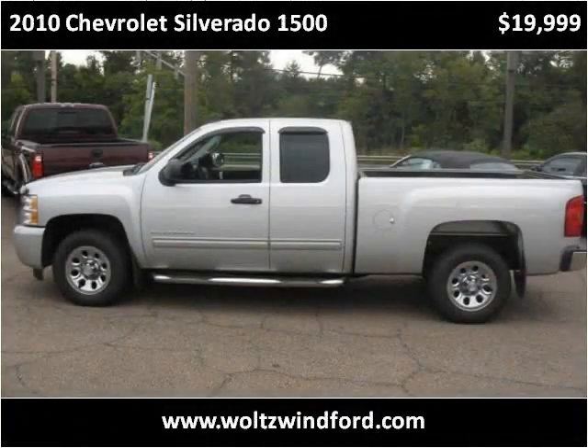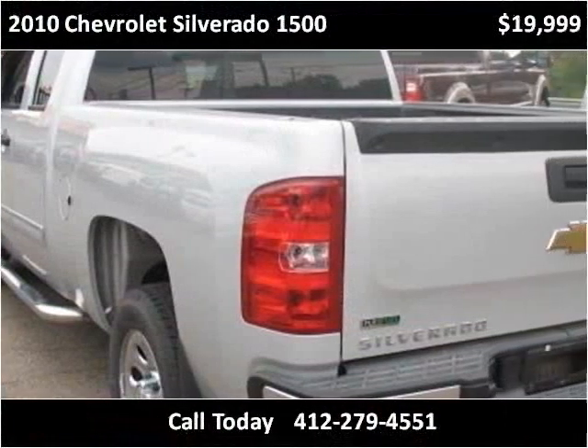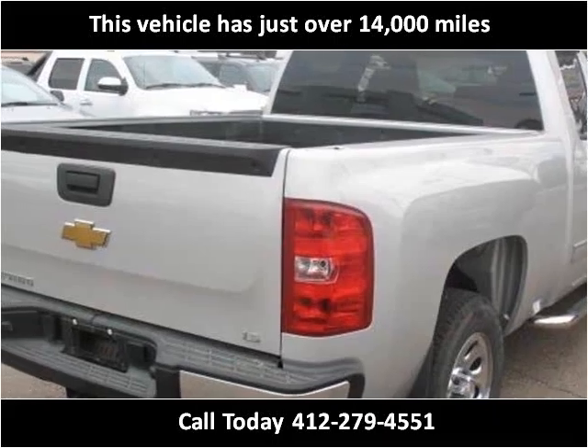This 2010 Chevrolet Silverado 1500 is available from Wolson Wind Ford. This vehicle has just over 14,000 miles.